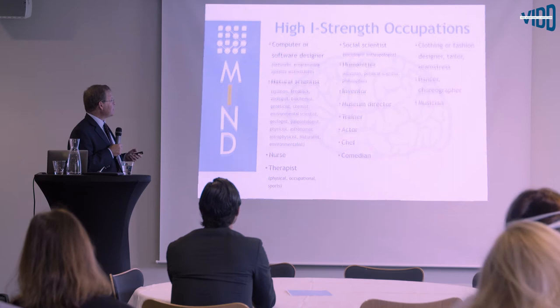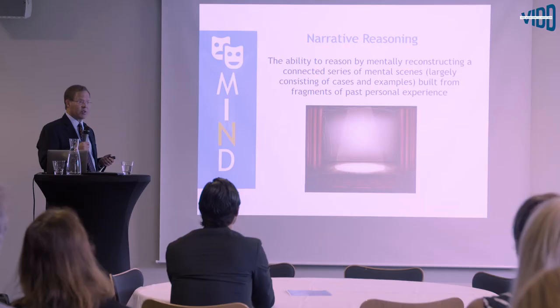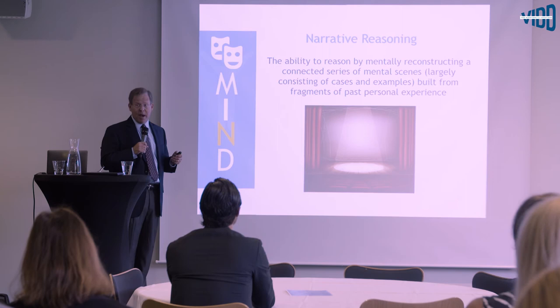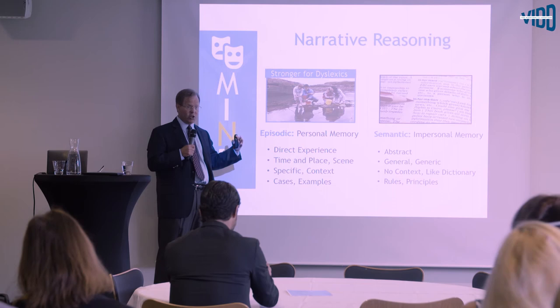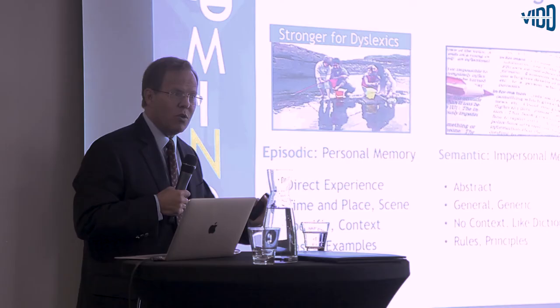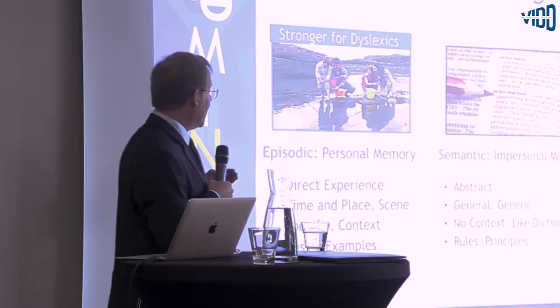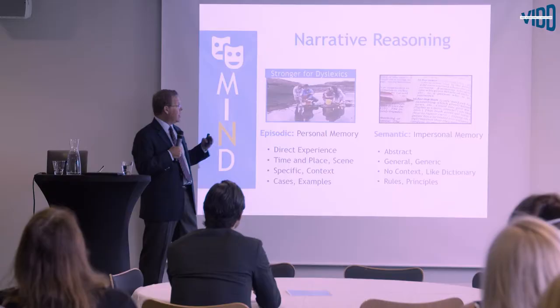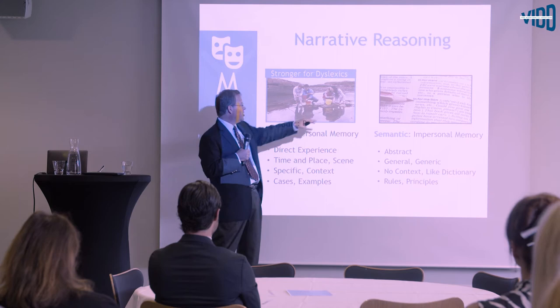Narrative reasoning is the ability to reason by mentally reconstructing a connected series of mental scenes, largely built from fragments of past personal experience. This draws a distinction between two kinds of memory: episodic or personal memory — memory for things that happened to you, with reference to time and place — and semantic or impersonal memory, which is abstract, stripped away, just the facts, general and generic, like a dictionary definition consisting of rules and principles.